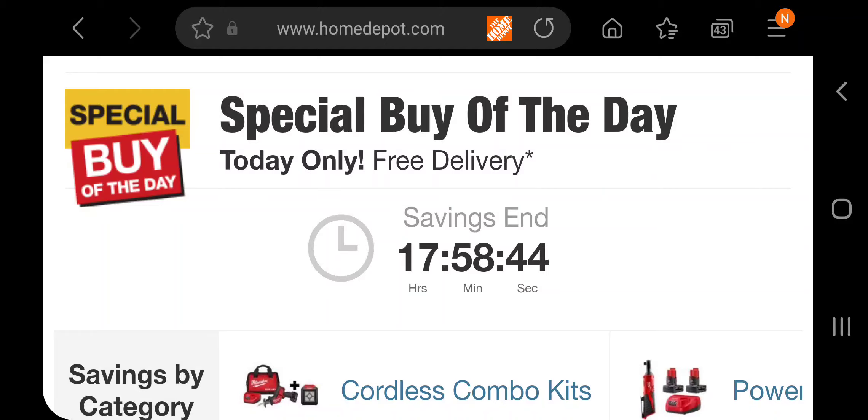Guys, we got the special buy of the day at Home Depot. Don't forget to help out the channel by subscribing, hitting the like, and hitting the bell icon so we can buy more tools like this and make more review videos. That's the way you support the platform — by subscribing and liking.